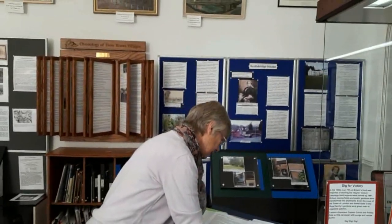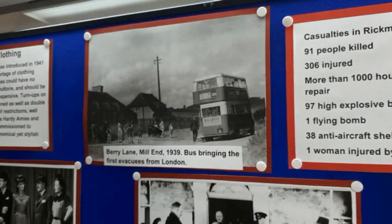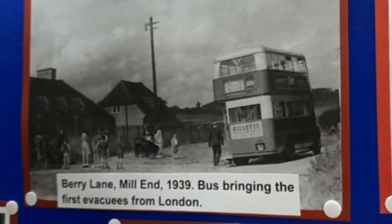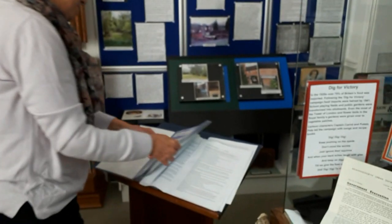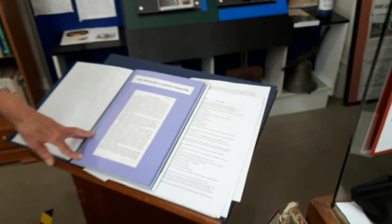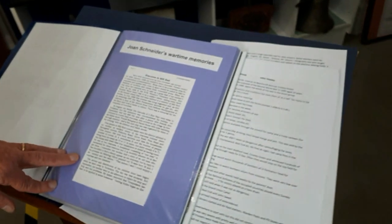So that was the Scouts, which obviously carried on. One of the other aspects early on in the war would have been the effect of evacuees coming to the area. We have a photograph here of Berry Lane in Mill End, 1939 — a bus bringing the first evacuees from London. We have in addition various memories from a lady called Joan Schneider who lived in the area, whose mother was involved in housing the evacuees. We also have memories in the museum from actual people who were evacuated there.